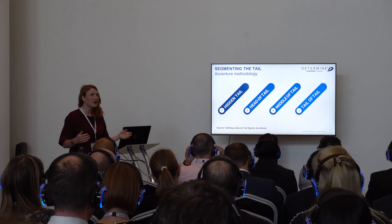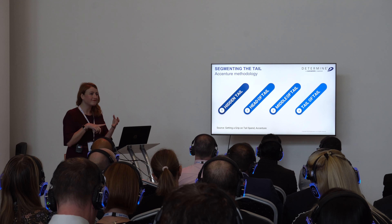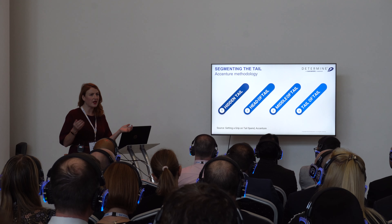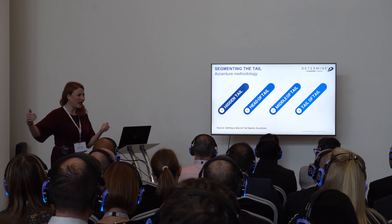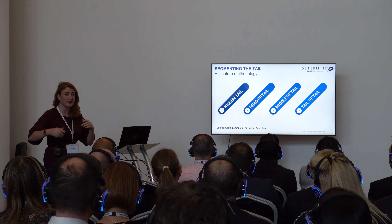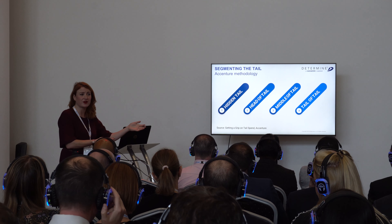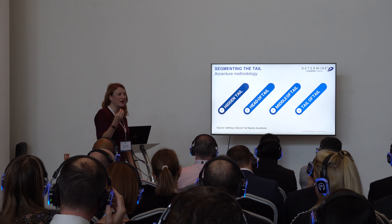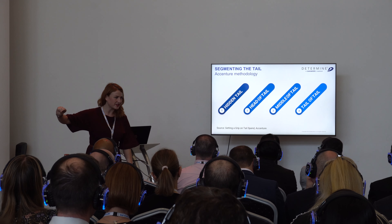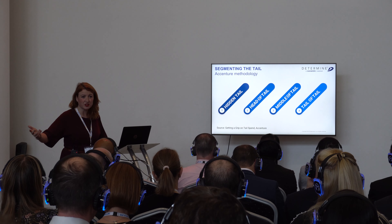There are two key strategies for analyzing the remaining data. One is the 'hidden tail' — spend with preferred suppliers that is not captured on a contract, or where people aren't quoting the contract when they make the purchase. You might have a hundred thousand pounds of spend with a preferred supplier because items weren't specified in the contract or no one knew the contract existed — so you're not getting preferential rates. Then there's the 'head of the tail' — that's where the majority of the money is and where you want to focus. As you go down the tail, the number of suppliers increases but the transaction value decreases, so your return on effort diminishes.